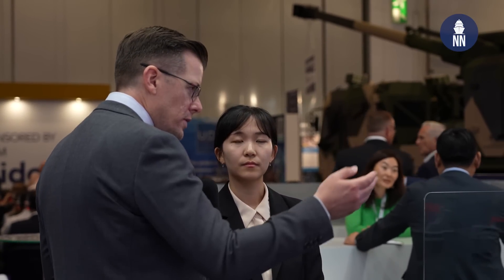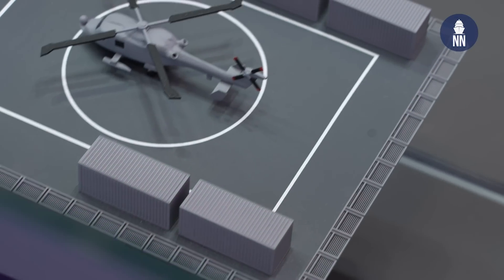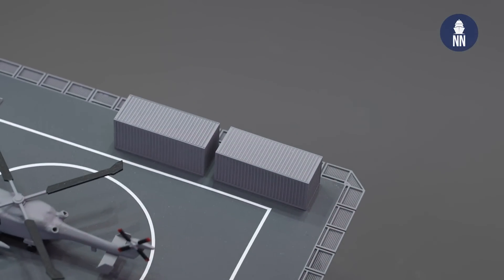Can this LPD accommodate mission modules? I see there are some containers on the helicopter deck. Yes, there is a mission module so the end user can expand their mission capabilities according to what they would like.